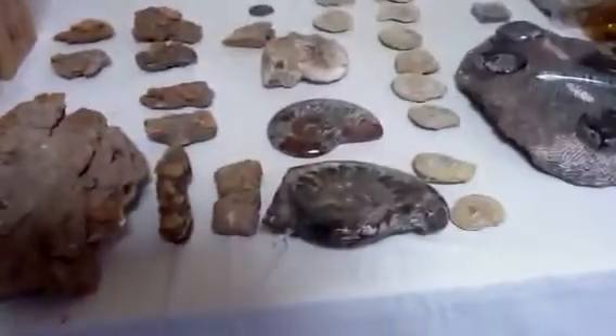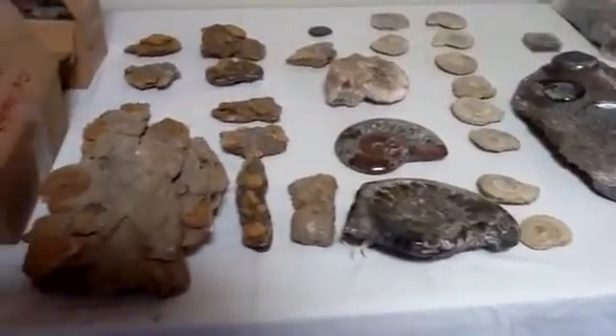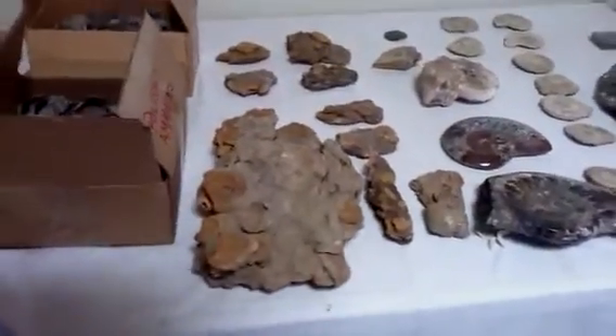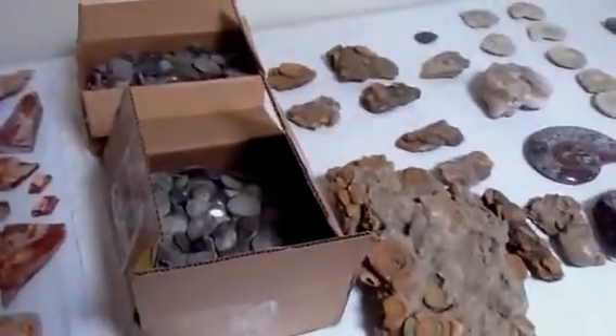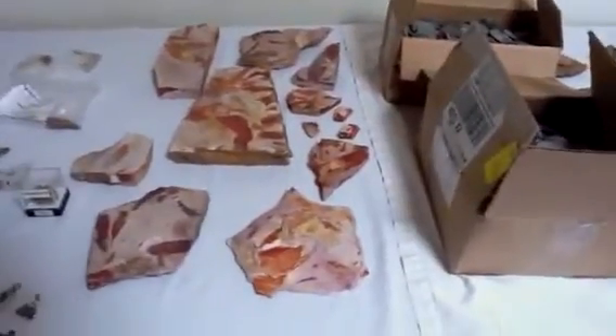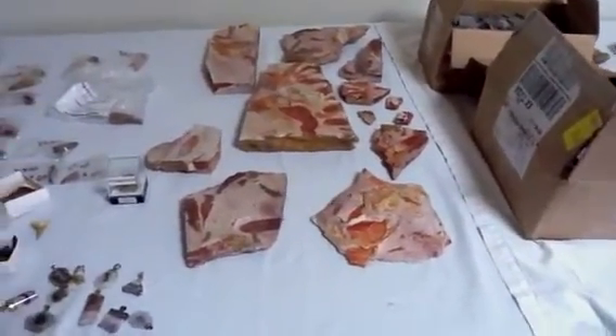Several polished ammonite halves, holes, and some old fossil clusters. Two boxes of various sized polished ammonites. Some old leaves.